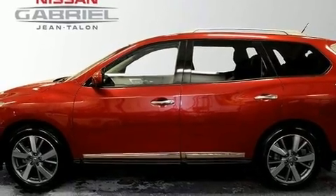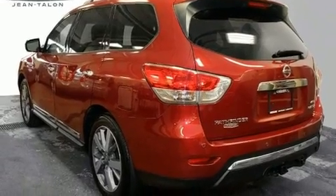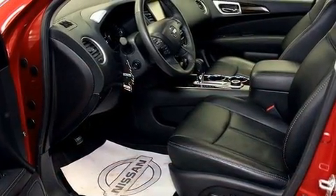Four-wheel drive allows you to go places you've only imagined. Nissan prioritized practicality, efficiency, and style by including a trip computer, rear wipers, and one-touch window functionality.